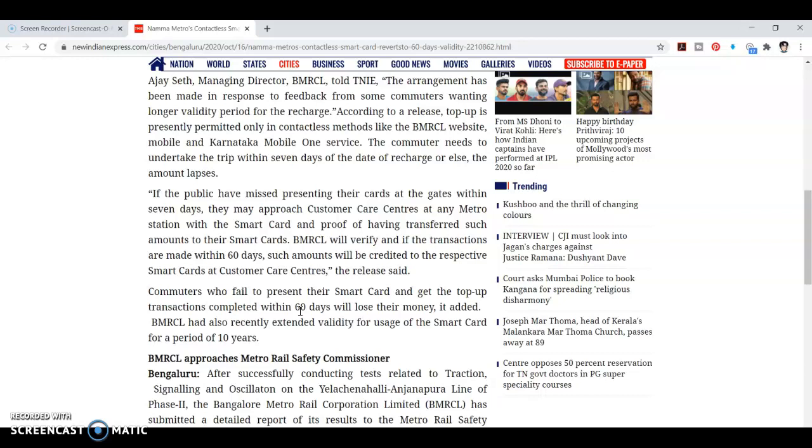In the previous 7 days, you had to complete it — that was too short a time. This is why the validity has been increased to 60 days. If you have already recharged it, you can extend it. Validity is now 60 days — your card validity is 60 days, which is higher.